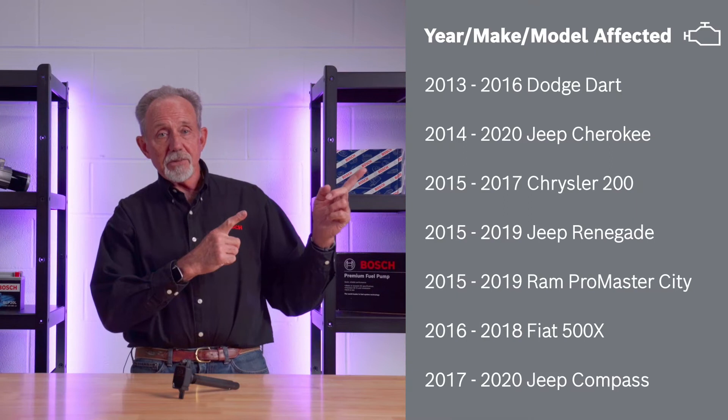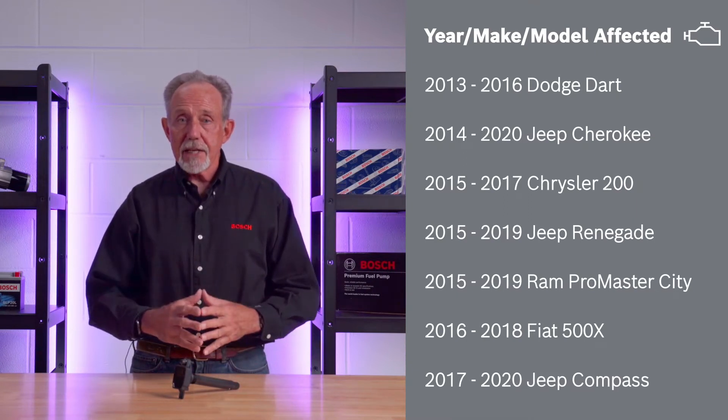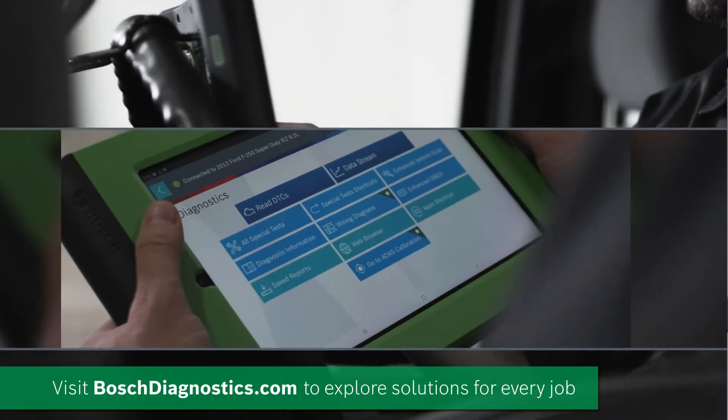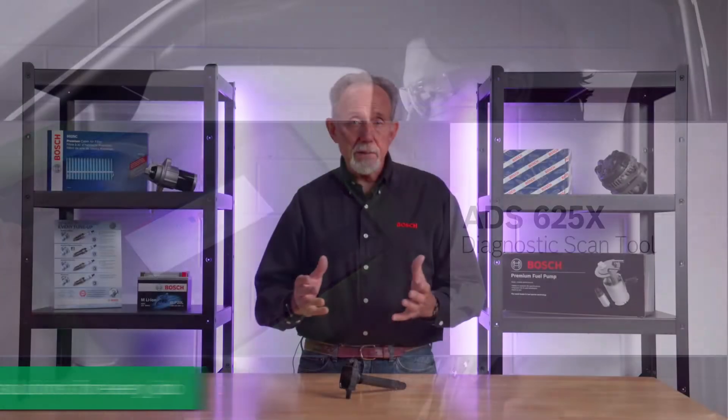If owners of these vehicles come into your shop and complain of a rough running engine with a check engine light on, you may be looking at an engine performance issue concerning the vehicle's ignition coils. The best way to check this out is to connect a scan tool such as a Bosch ADS625 to the vehicle and see if any of the following codes are present.